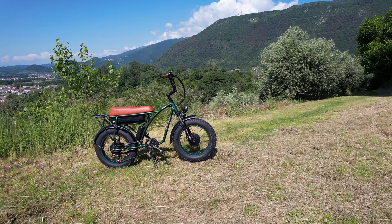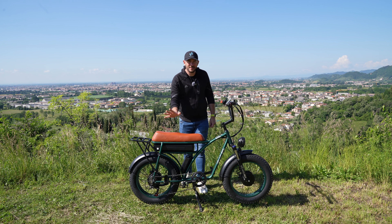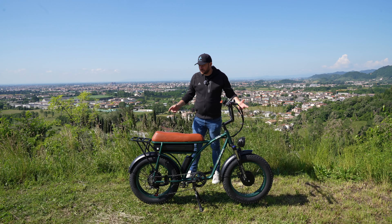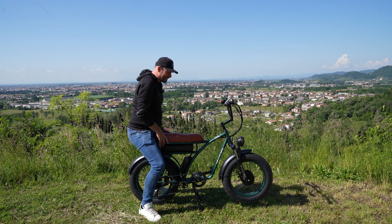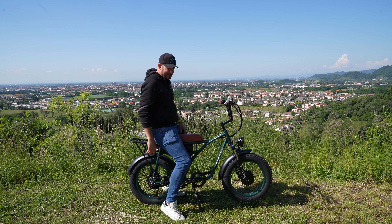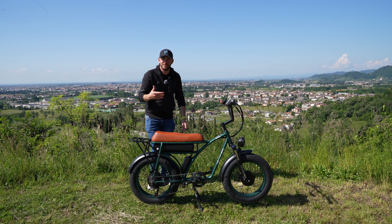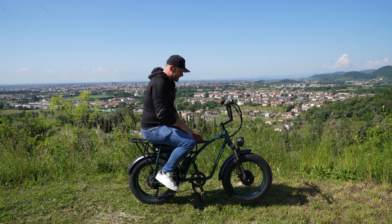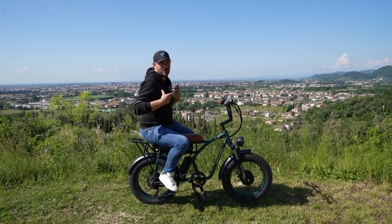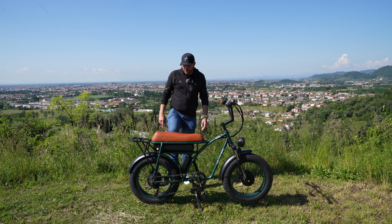Arriva da un magazzino europeo, entro 5-7 giorni dal momento dell'ordine, preassemblata al 90%: mancano i pedali, collegare la sella, il manubrio e la ruota anteriore — il gioco è fatto. Volendo si può viaggiare anche in tre persone? Probabilmente sì, se la terza pesa 35 kg. Una seconda persona può starci tranquillamente, e ci sono addirittura due pedane retraibili con sistema semplice e sicuro, che permettono alla persona seduta dietro di avere l'appoggio per le gambe.